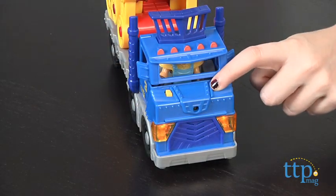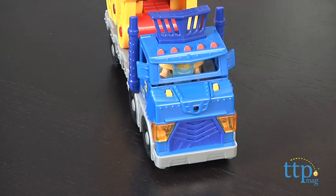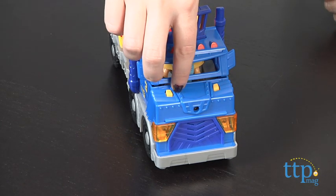Press the left button for lights and horn sounds, and the button on the right to hear its driver say things like, "This is Brad's big rig and I'm on the way to get the robot."